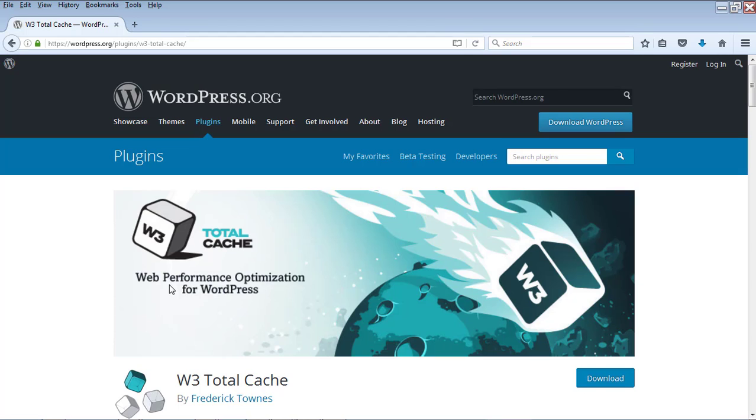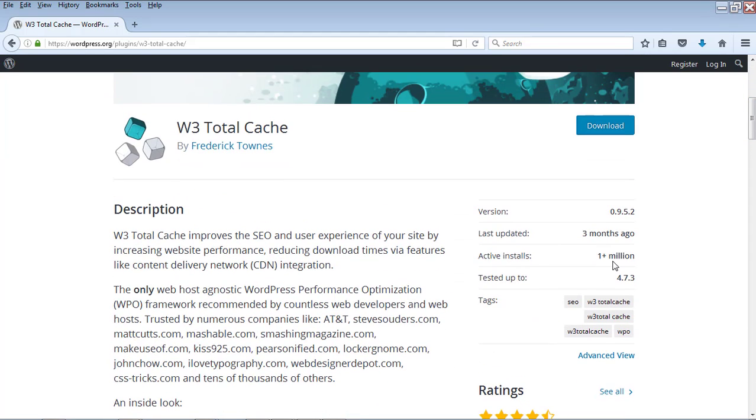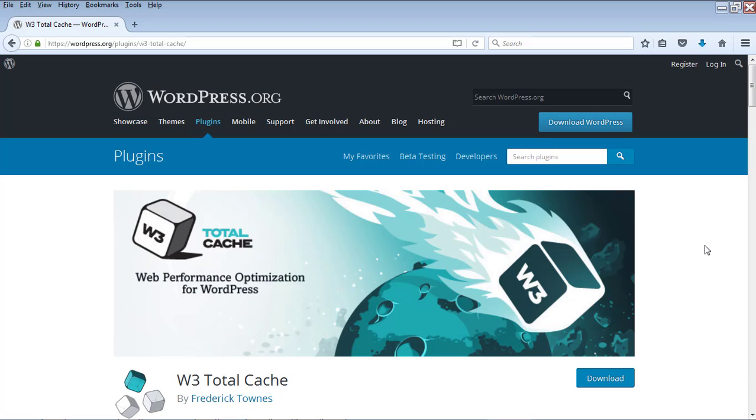The plugin you need to use for creating static pages is W3 Total Cache. Once you install and run this plugin, it will create static pages for all your WordPress posts or pages so that whenever a visitor comes, the static page is served instead of going through programming logic and the database. There are more than 1 million active installs of this plugin, so this is one you need to have for good WordPress SEO.